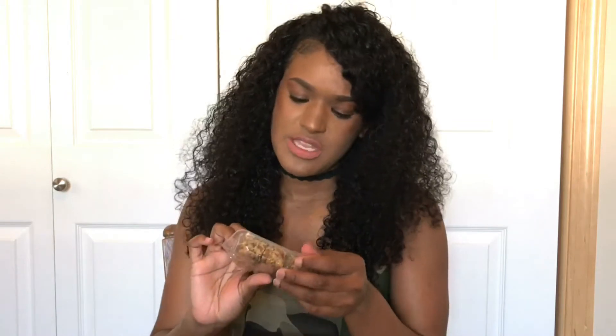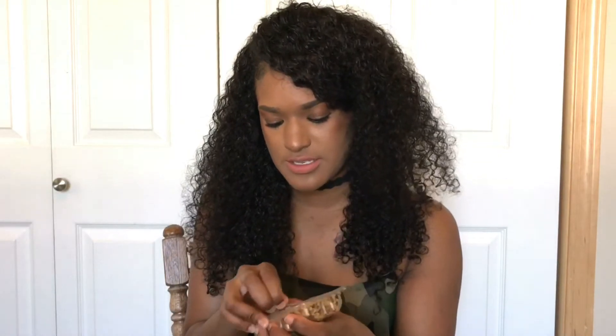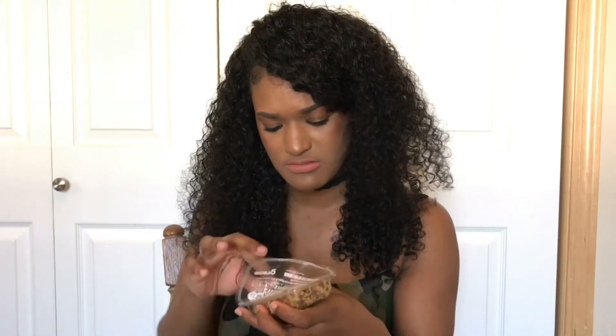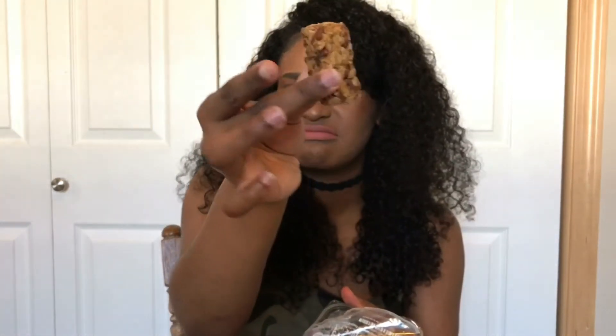This is the banana protein flapjack bars. Hopefully it's good — I don't know. Look at that. These are actually good!